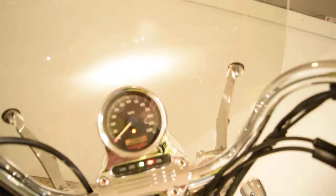This bike is fuel injected. It has 39,220 miles. Thanks for watching.